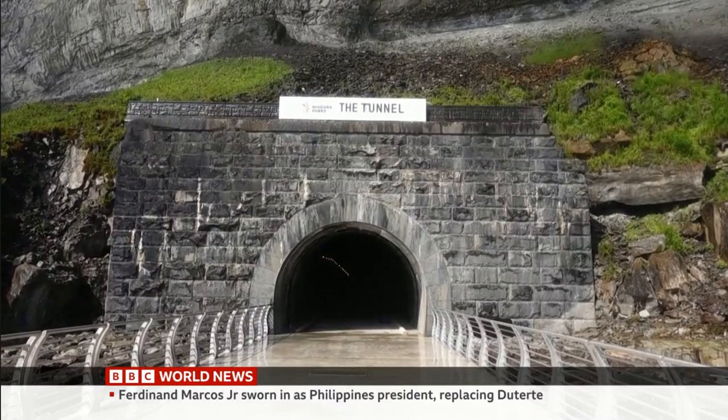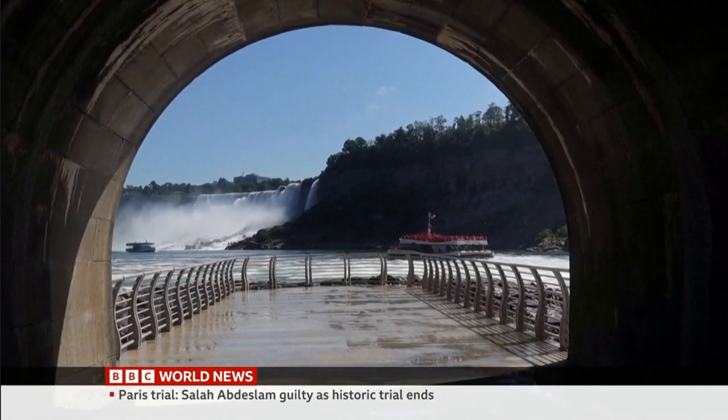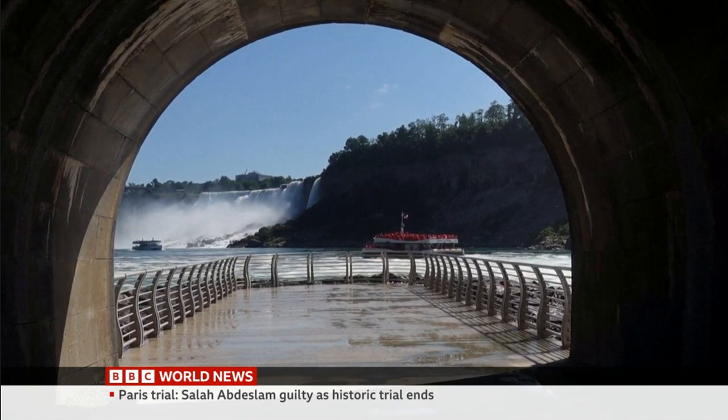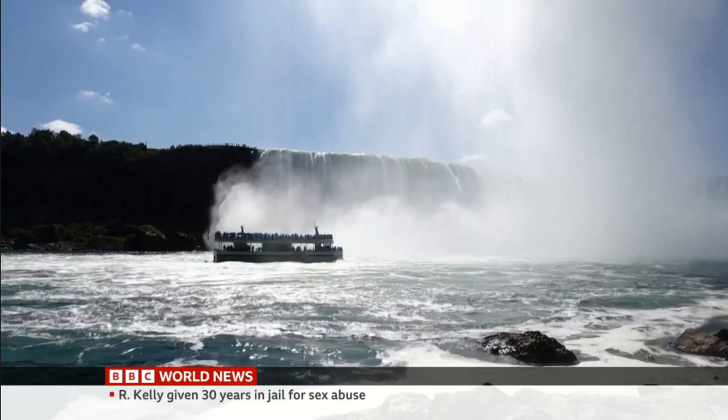Now to Canada and a view of the Niagara Falls that hasn't been seen before. It comes from a tunnel on the Canadian side of the falls, first built in 1905 as a hydroelectric power plant and now transformed into a viewing platform.